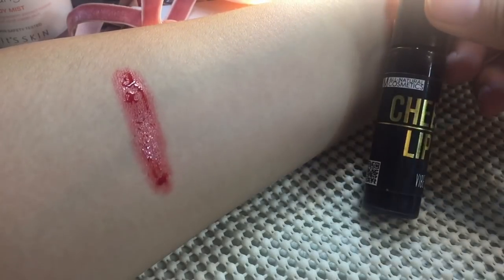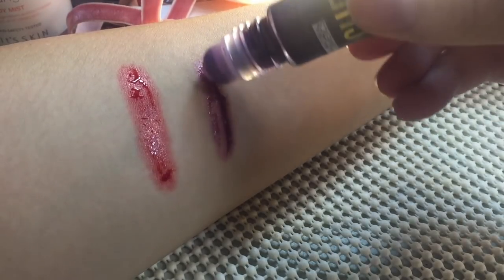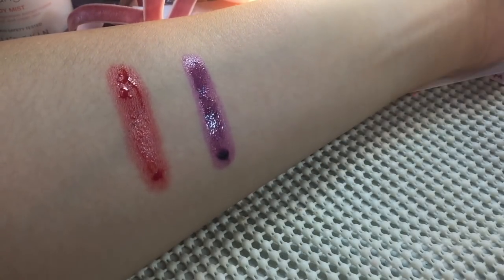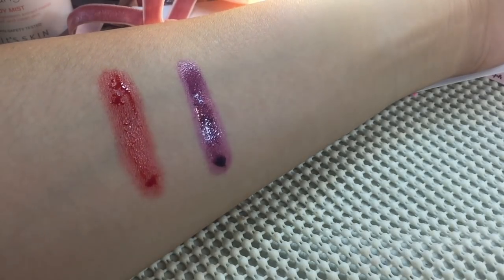Next is the KGM in shade Vibe. It's pigmented as well, and it's the same as the AT Organics in consistency — they're both liquidy or watery.